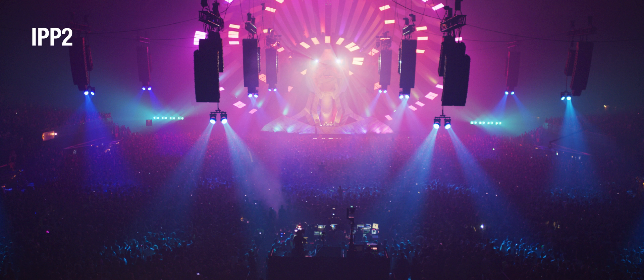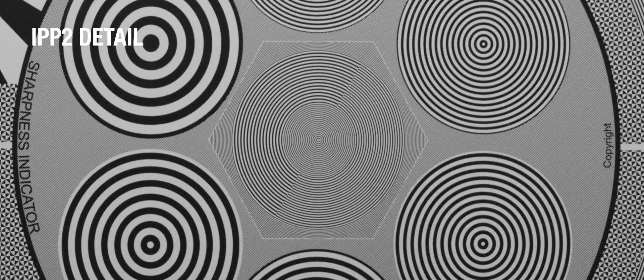Next, we have improved how the raw sensor data is processed in order to extract even higher detail at the same pixel resolution. You'll really notice a difference in high contrast details such as fine lines, fabrics, and textures.